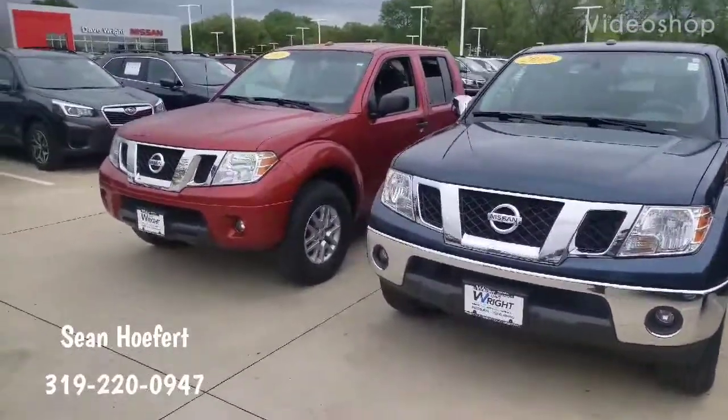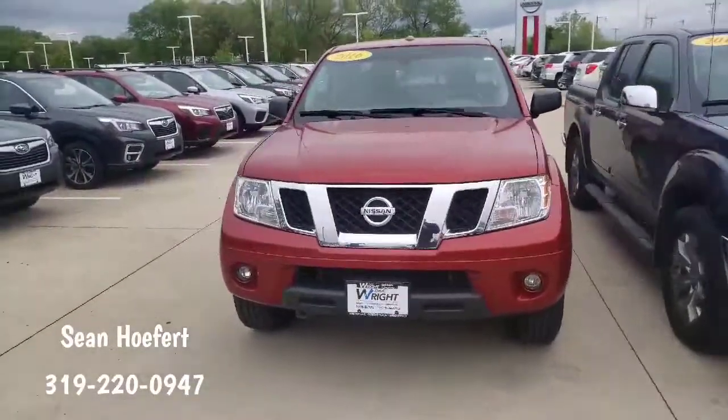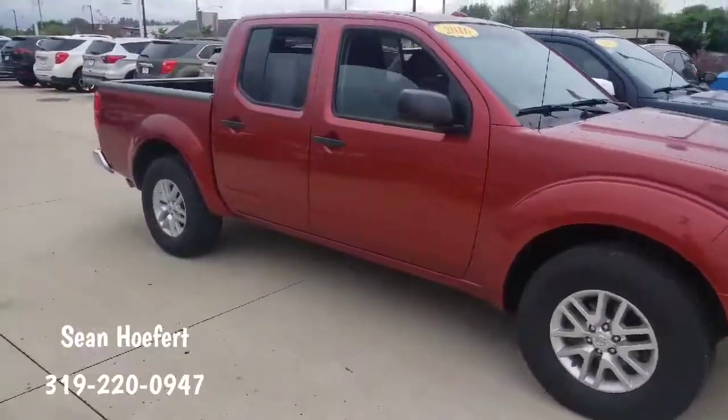Hey there, Steve Shawn here with Dave Wright Nissan Subaru. Looks like you and I have an appointment today at 1 o'clock to check out these two trucks. I just wanted to shoot you a quick video of both of them so you can get your eyes on them early and do a quick little walk around on both.